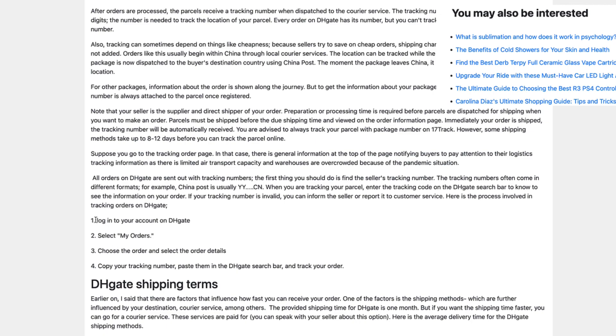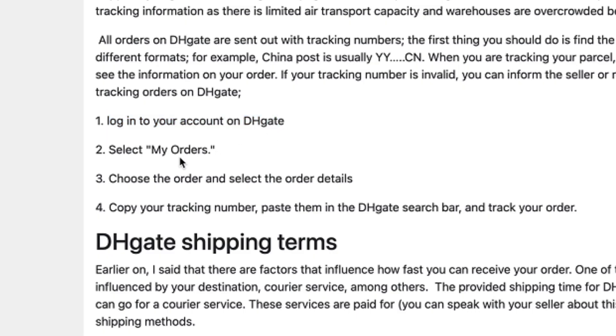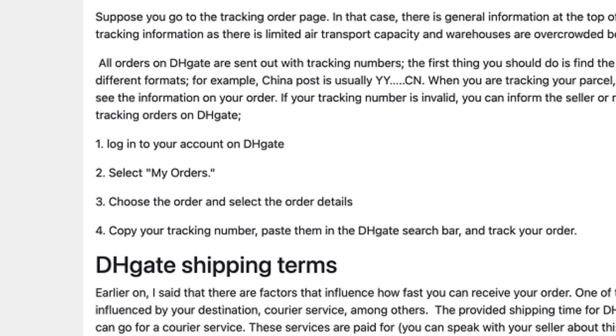But basically, to track your order: login into DHgate, select My Orders, choose the order, select the order details, copy your tracking number, and paste it into the DHgate search bar. That's basically it. Thanks for watching and see you in the next guide.